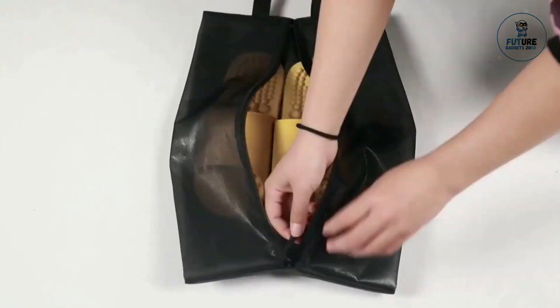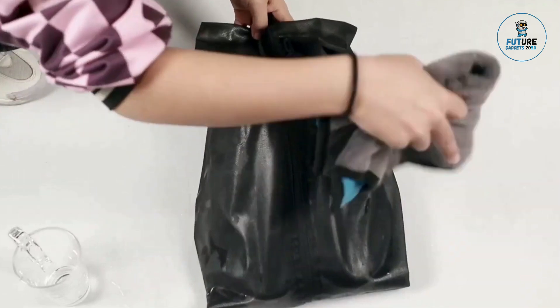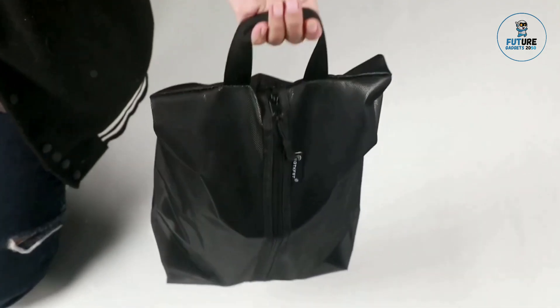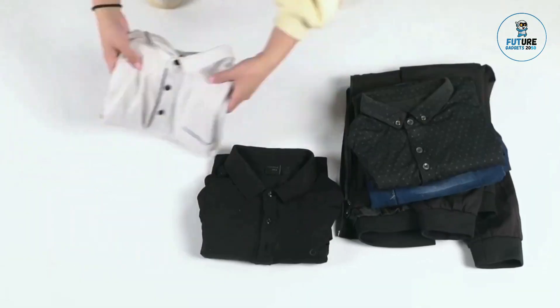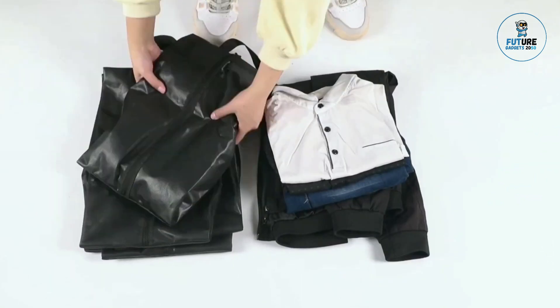Compact and foldable, it fits easily into luggage or carry-on bags, making it ideal for travelers seeking to maximize space and maintain order in their bags. A travel shoe organizer ensures that shoes remain organized and protected during any journey.